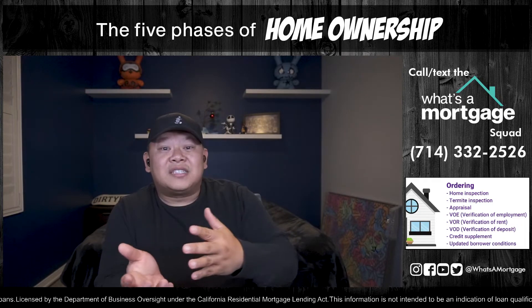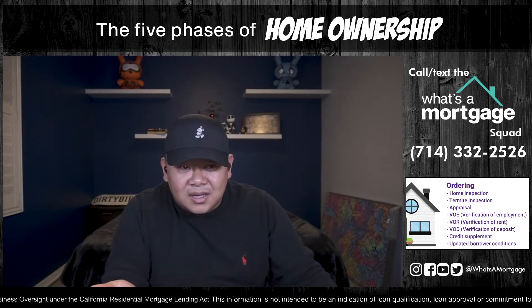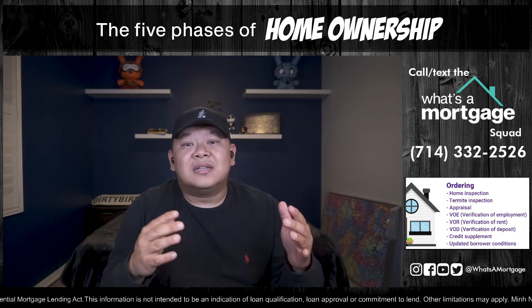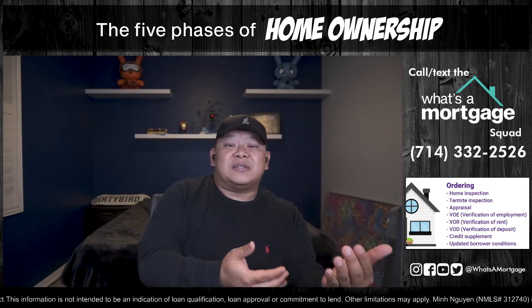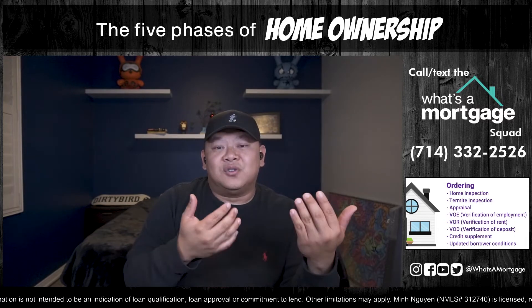Order the appraisal after the three-day intent to proceed window. After Step 2's initial disclosures, in Step 3 you order the home inspection, termite, and appraisal. Also order the VOE — verification of employment. Even if you were underwritten approved, if your paycheck stubs or bank statements show declining income, they can order a VOE to confirm you're working your hours and still receiving bonus, overtime, or commission. Depending on your scenario, they may also order a VOR — verification of rent — especially if rent was stated on your loan application.